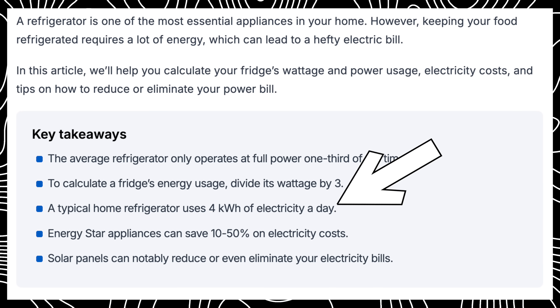Even companies like Solar Reviews, which is a pretty trusted source, has an article saying that a fridge uses four kilowatts of power a day — which is insane. So today we ran a test on three different household fridges to settle this argument once and for all and share the surprising results with you guys.